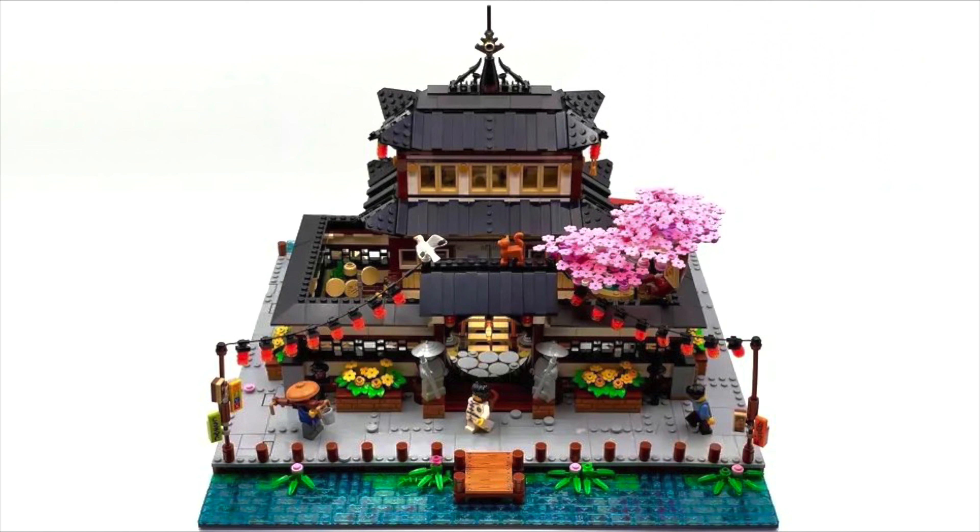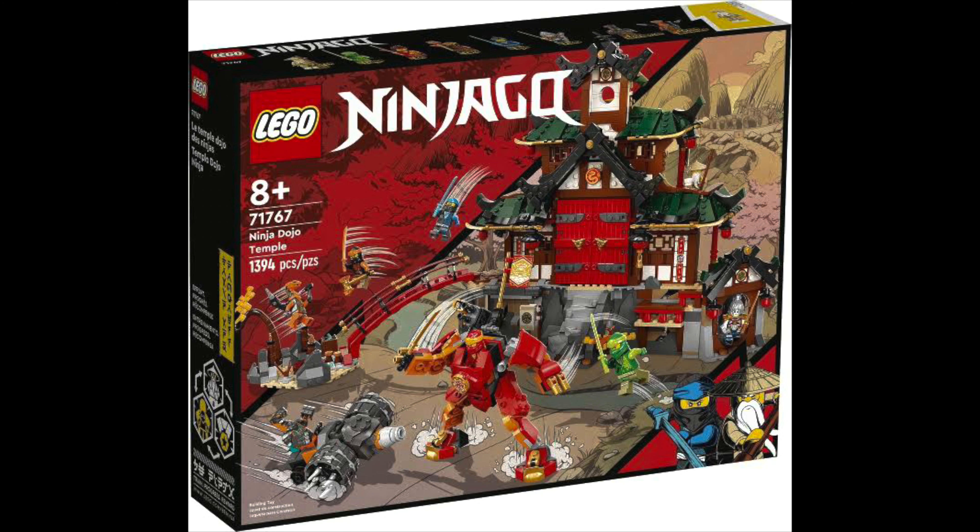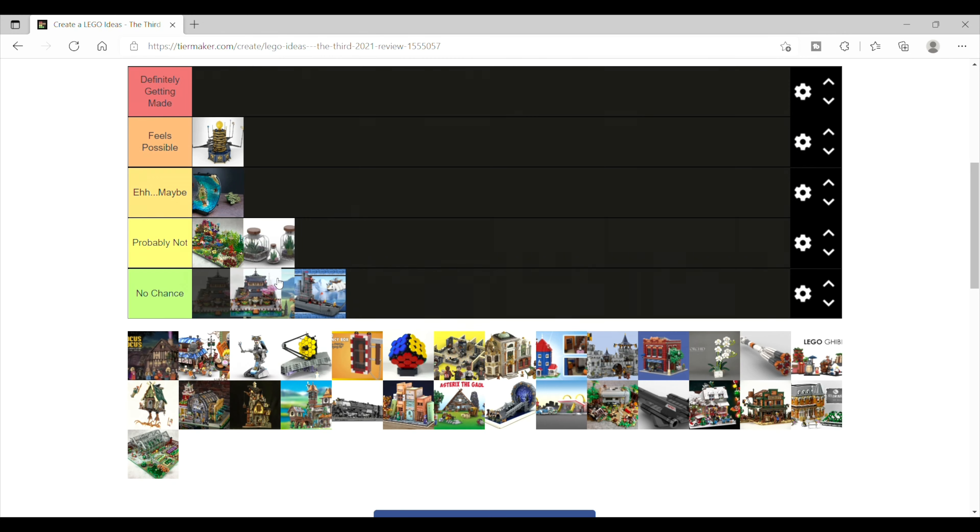Next is the Dojo, which is a really nice set and build. I very much like the Cherry Blossom Tree they incorporated into the design, but I feel like it competes a lot with Ninjago — there's already a Ninja Dojo Temple. So I'm going to go with probably not.